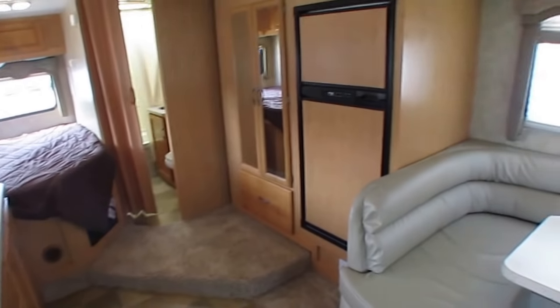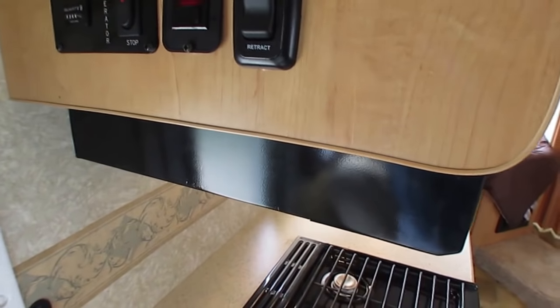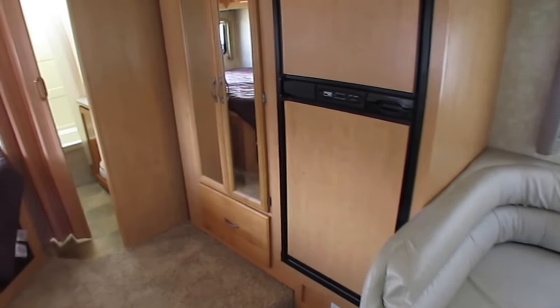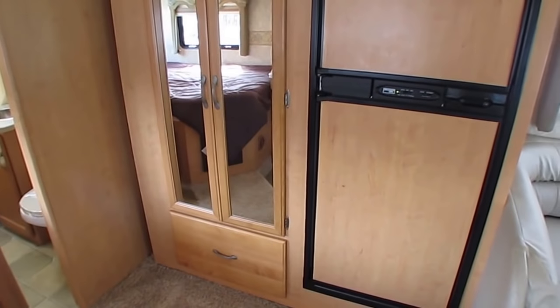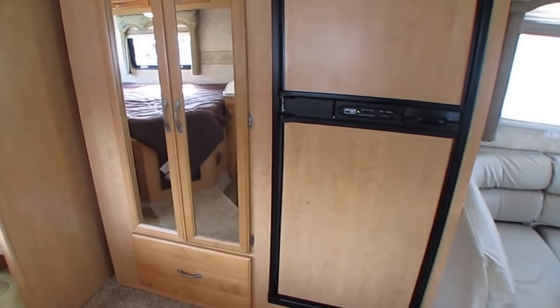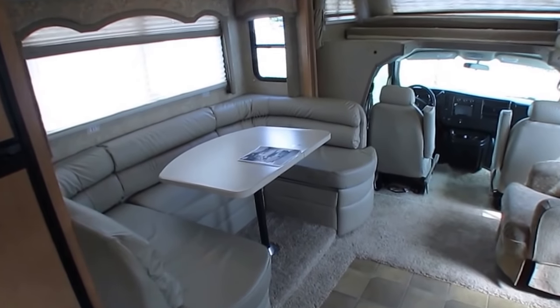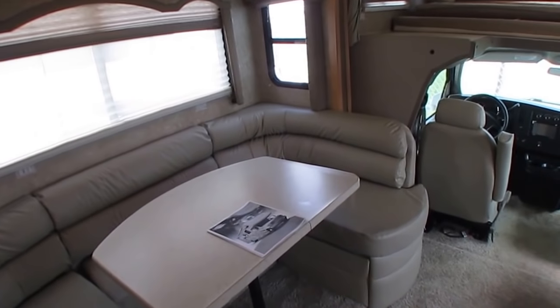208 hours on the generator. One thing I've noticed about RVs is for every 10,000 miles on an RV there's about 100 hours on the generator — that's a rule of thumb. So with 23,000 miles on the RV, you've got 208 hours on the generator — just a prime example of that ratio.